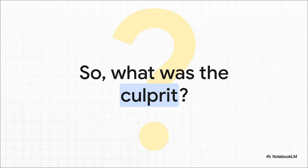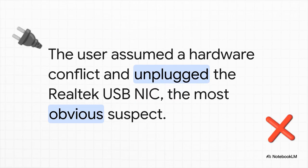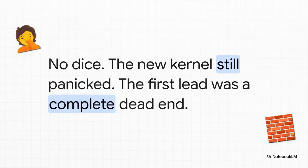The troubleshooting had to start with the most obvious lead. Remember that one warning from before the upgrade about the custom driver for the Realtek network card? That was suspect number one. So the first logical step was to just physically unplug that device from the server — take it out of the equation completely. And the result? Absolutely nothing. The system rebooted and crashed in the exact same way. The kernel still panicked. That first, most promising lead was a total dead end.